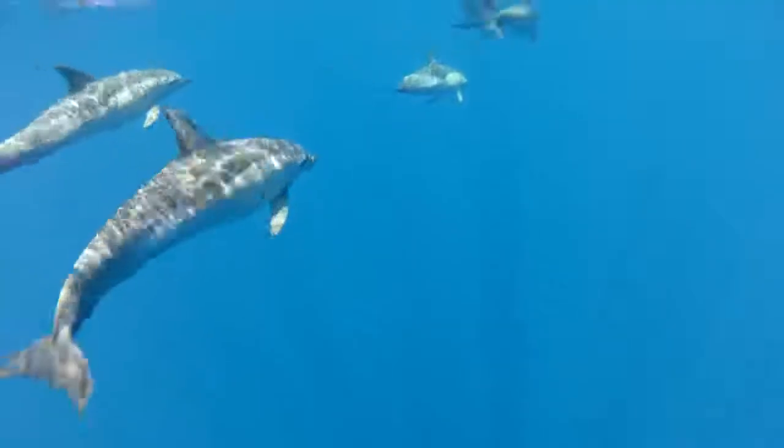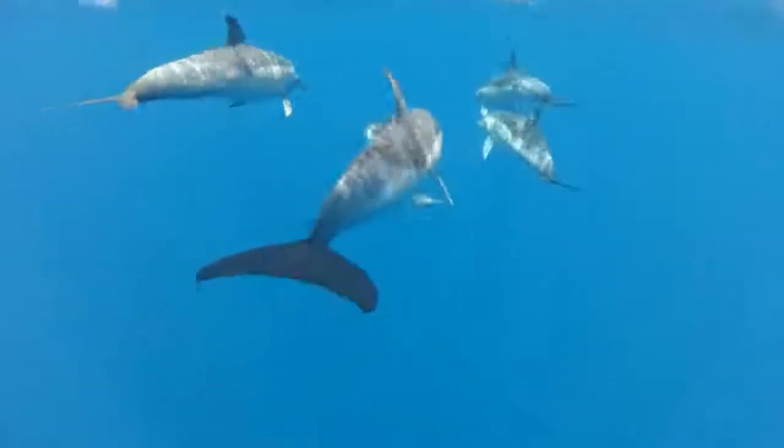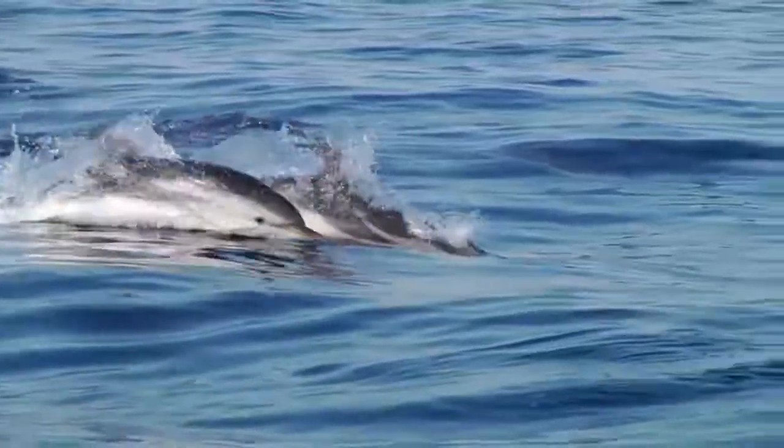Where do these animals live? What do they eat? What do we know of their habitats? Answering these questions, and many others, is the starting point for those who study marine mammals. What species we have in certain areas, what they are doing in that area, and whether they are doing well — if we can get all these answers, we will know more about cetaceans in the long term.